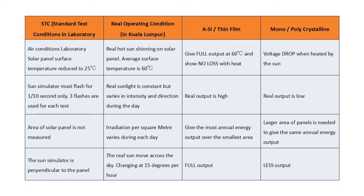The test has been done in two conditions: standard test condition and real conditioning in Kuala Lumpur. The parameters used for this test include the surface temperature, area of the solar panel, and the intensity and direction of sunlight. Based on the survey, thin film shows higher efficiency under real conditioning in Kuala Lumpur, while crystalline panels have higher efficiency in standard test condition.